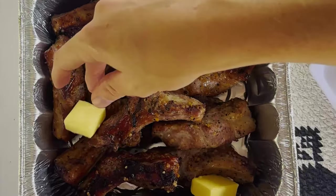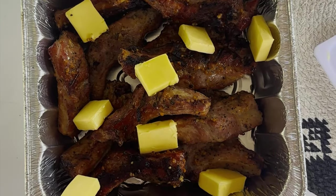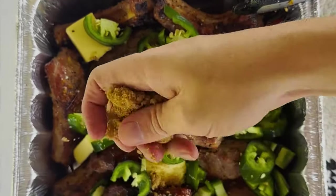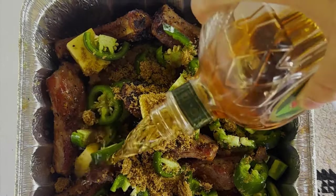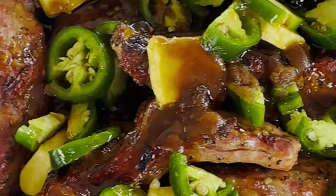After they reach about 165 internal we're going to pull them off and add them to our trusty aluminum pan. We're going to add some butter, our jalapeños, some brown sugar, a little bit of whiskey, and finish it off with the hot honey. These are about to be so damn good. Cover our pan with some aluminum foil and return to the grill for about 30 minutes.